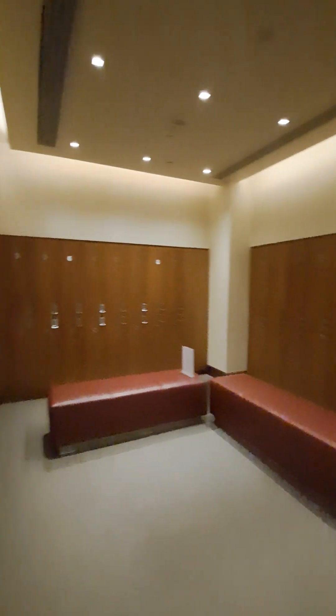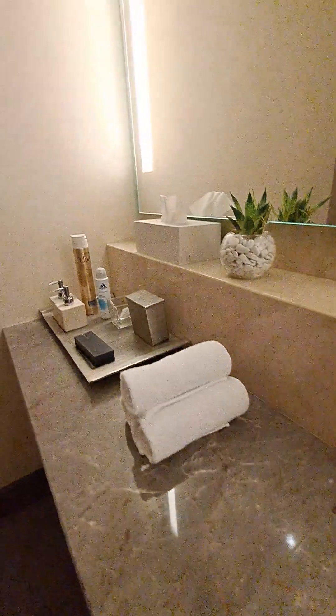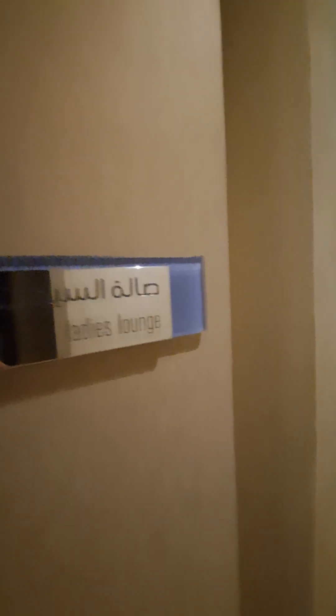Nice and spacious, beautiful locker area. These are Rosewood facilities — we are in the female section. That's the changing area. Ladies' lounge, which is a relaxing area. This is the relaxing area.